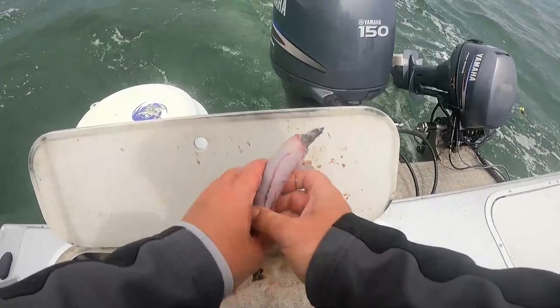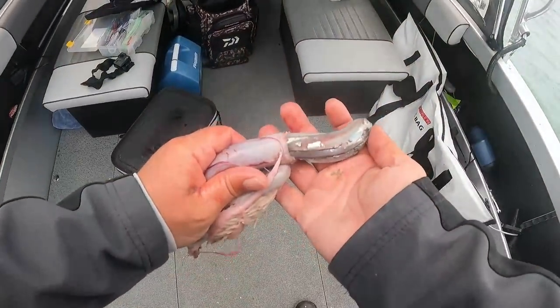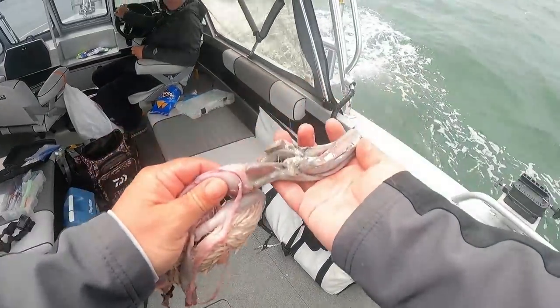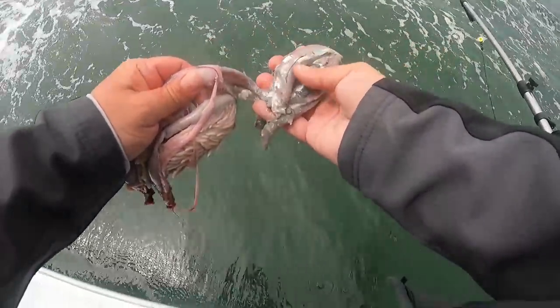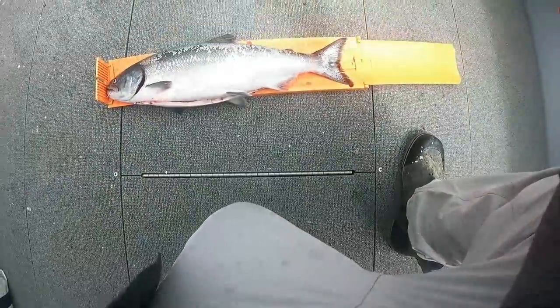This thing's loaded with anchovies — look at all these! Just gorging, just gorging on them. Look at all that. 23 inches.